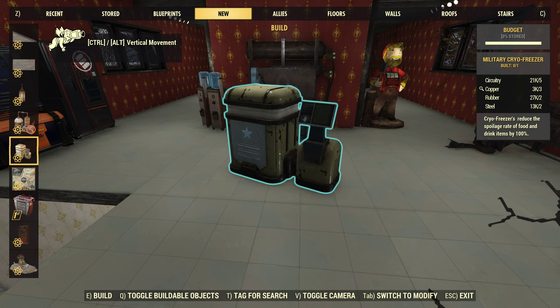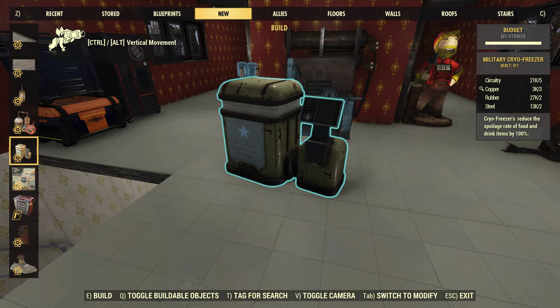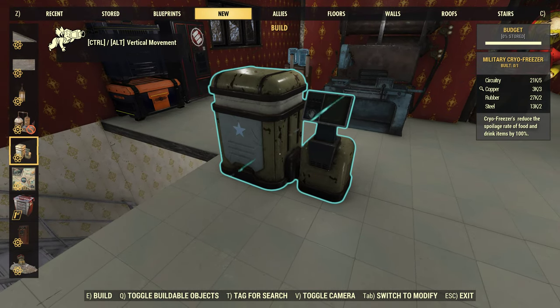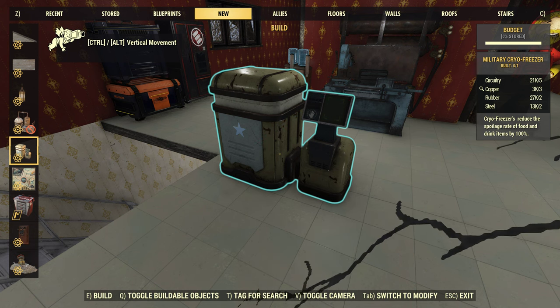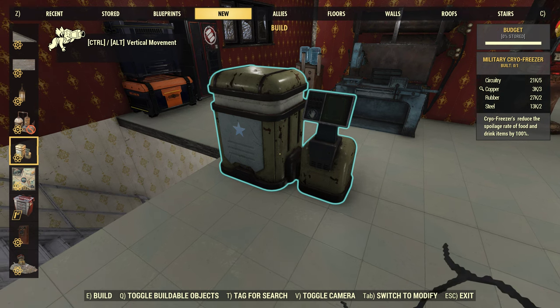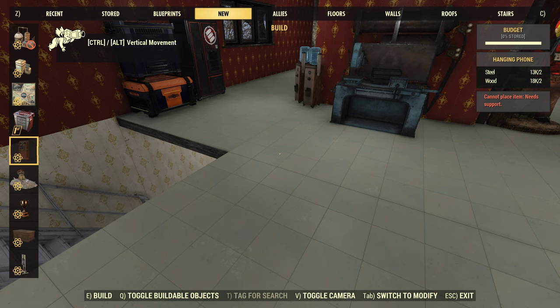That is a military cryo-freezer. It reduces the spoilage rate of food and drink items by 100%. So you can store your food and meat — it won't spoil. This is from the scoreboard. That is actually a good addition — well received. I think that is good.